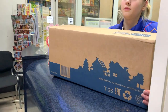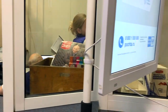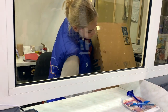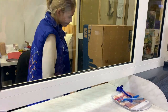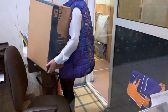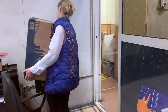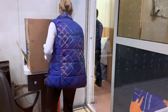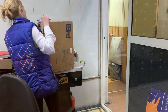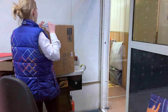Работники почты принимают посылку. Потом они взвешивают её. Видите? И потом посылку готовят к отправке — её надо обклеить скотчем и написать дополнительную информацию.